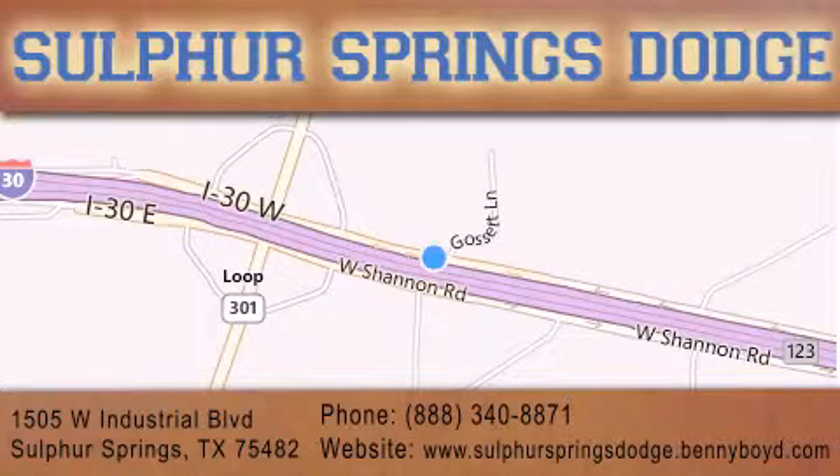We are conveniently located at 1505 West Industrial Drive in Sulphur Springs. Our goal is to exceed all of your expectations to ensure that you'll return for future service. You're going to love us.